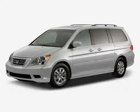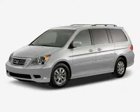Look at this 2008 Honda Odyssey equipped with CD Changer, Dual Zone Air Conditioning, Power Passenger Seat, Power Tilt Sliding Sunroof, Heated Mirrors, Traction Control, and Front Wheel Drive.